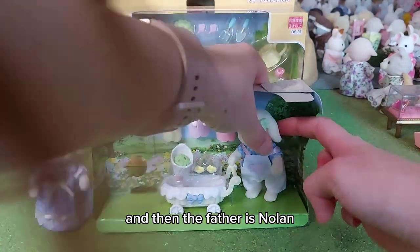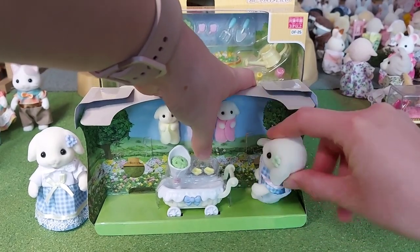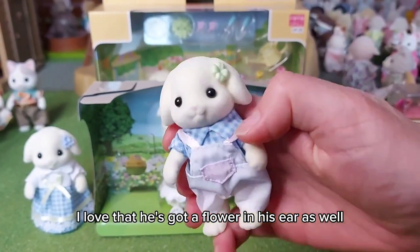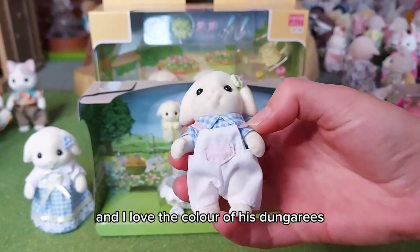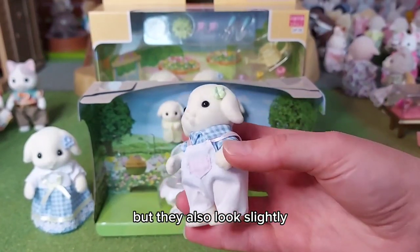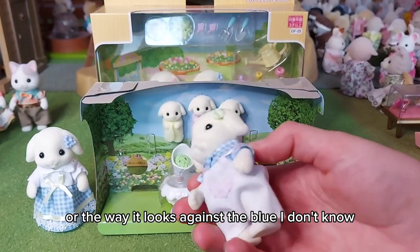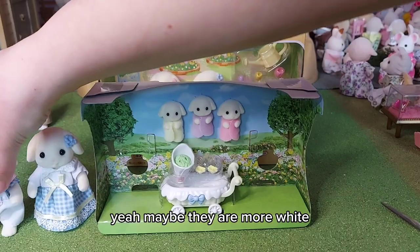And then the father is Nolan. I love that he's got a flower in his ear as well. I love the color of his dungarees because I think they're white but they also look slightly pinky-purpley, but I don't know if that's just my eyes or the way it looks against the blue. Maybe they are more white - yeah, they look whiter over there. I've just got funny eyes.